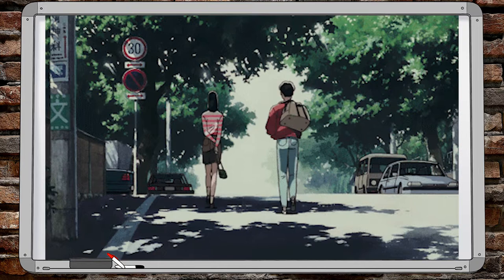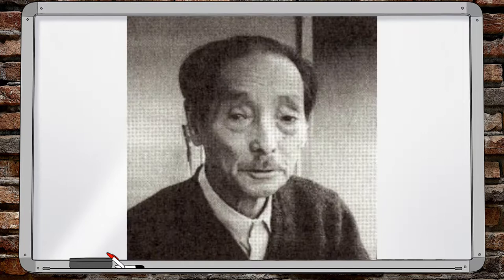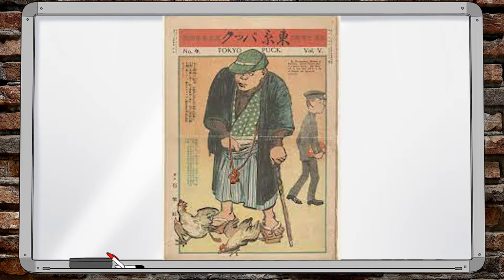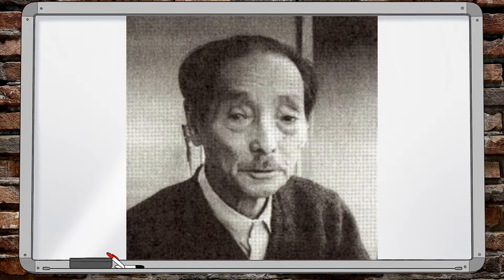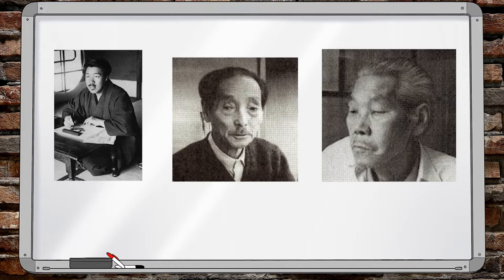One of the first real huge steps for animation came from three men considered to be the fathers of anime. These industry-leading figures were Oten Shimokawa, Junichi Koichi, and Satoru Kitayama. Oten was originally a cartoonist for a magazine called Tokyo Puck, who went on to create five animated films for a studio called Tenkatsu before returning to his cartoonist work. Junichi was a painter who specialized in watercolors and was hired by his studio to be an animator, widely considered one of the best of his time. Satoru created animations on his own and eventually founded his own studio. These three helped to shape the industry for years to come with the works they created in 1917.